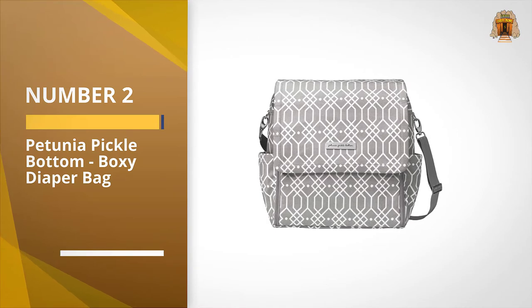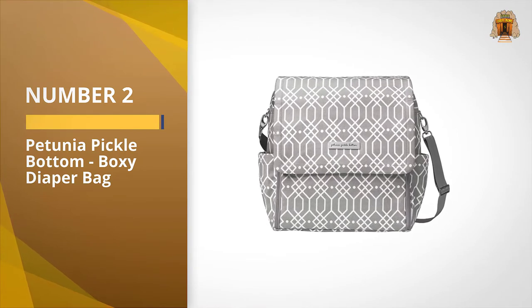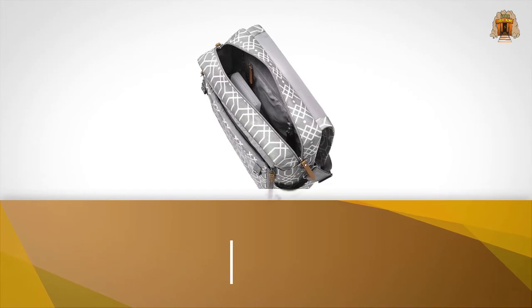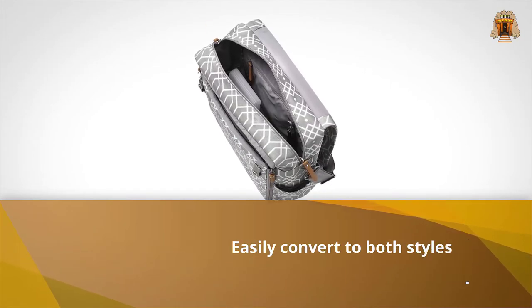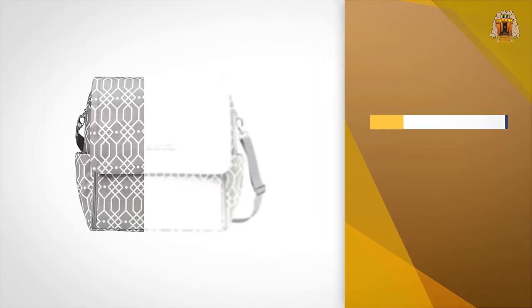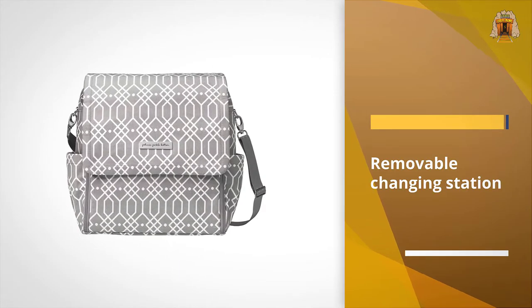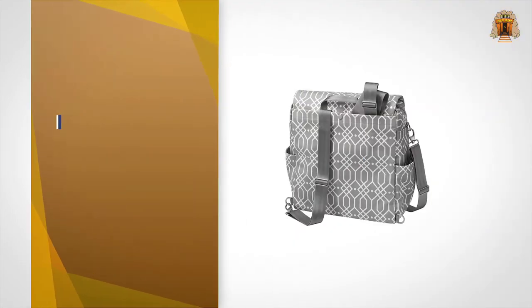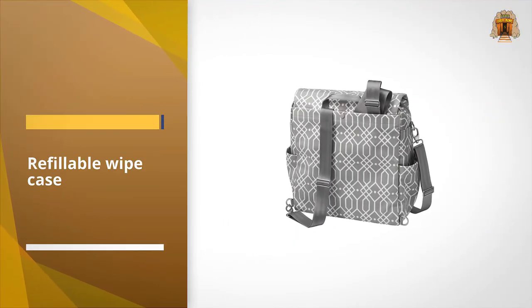Number two: the Petunia Pickle Bottom Boxy diaper bag. If you can't decide between a backpack and a messenger bag, this is the diaper bag for you — it can easily convert to both styles. We also love the removable changing station, refillable wipes case, stroller straps, and with a grand total of 11 pockets, there's a place for everything you might need.